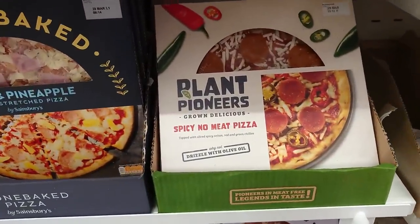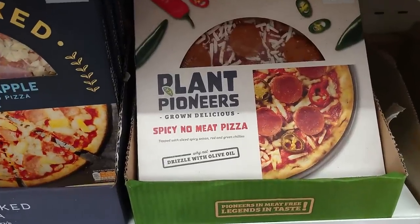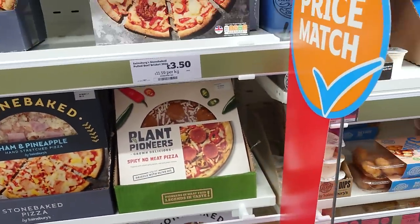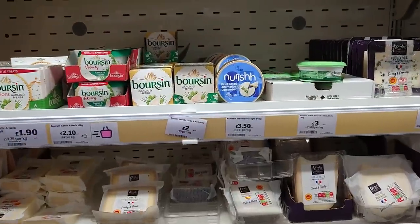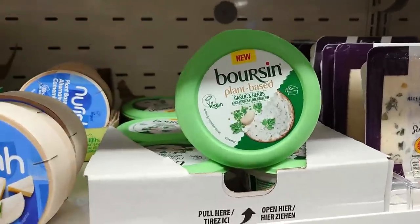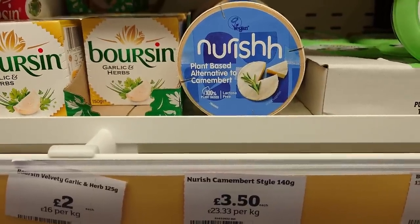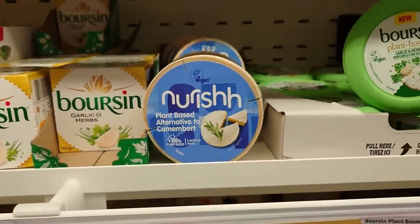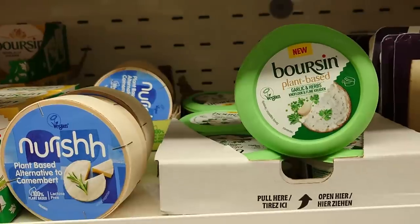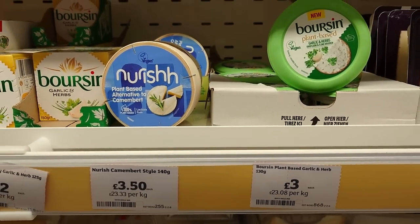While we're here, if you like a bit of spice — and trust us, it does actually have a bit of spice — the Plant Pioneers spicy no-meat pizza is gorgeous and it's three quid. On the actual dairy cheese aisle you'll also find the new plant-based Boursin at £3 and the Nourish plant-based alternative to Camembert. We've tried the Boursin and we're not massively keen, but that's because we've got used to Sainsbury's own garlic and herb cream cheese, which is gorgeous.